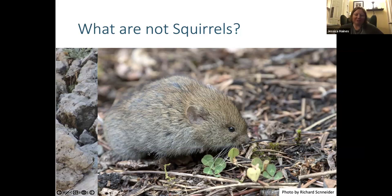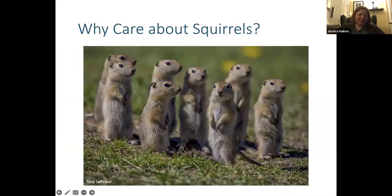I get asked quite often why we should care about squirrels. One reason is that they're very charismatic — they have a ton of personality and opinions about the world, which makes them really fun to observe. They're also a species group that everyone has an opinion about. These are Richardson's ground squirrels — in Alberta we also call them gophers. Some people find them really cute, while others see them as a pest because they create some damage in rural areas. Either way, most people have interacted with some kind of squirrel.